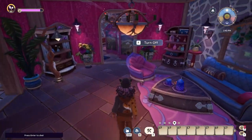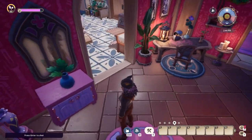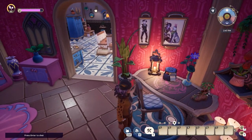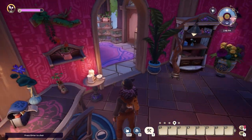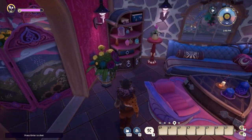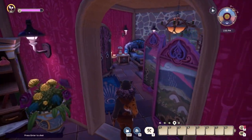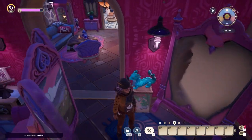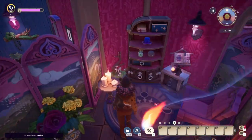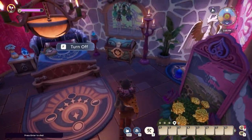My moonstruck studio. Here I prepare my medicinal potions. This is my favorite furniture piece. I practice my spells here — it's a secret, don't tell anyone!